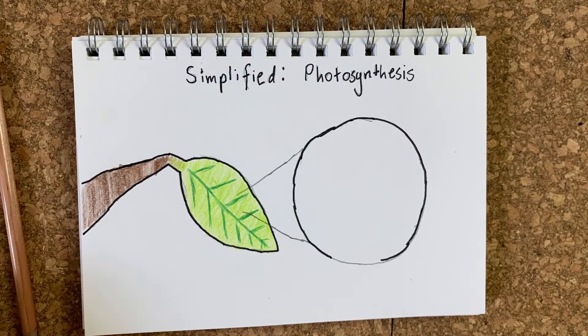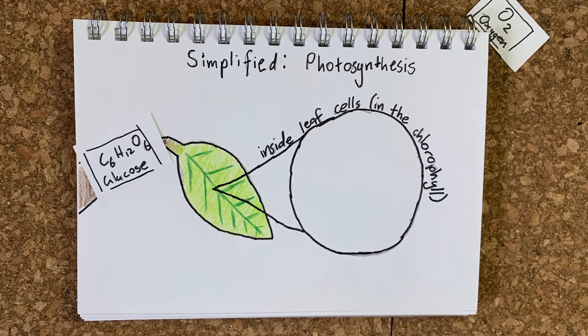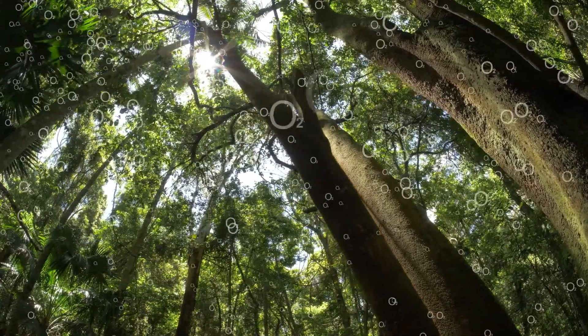So we know generally what a tree is, but how do trees work? What makes them live? How do they get their energy? Trees, just like all plants, get their energy from sunlight, carbon dioxide and water. A chemical reaction happens within their leaves called photosynthesis, which, when all three of those things are present — sunlight, carbon dioxide and water — they will turn that into energy. As a result of photosynthesis, the trees are able to produce cellulose, which is what a tree uses to produce energy and to make new cells. It also produces oxygen as a byproduct, which it releases back into the atmosphere. During photosynthesis, the cellulose is made by taking carbon from the carbon dioxide and releasing the oxygen.